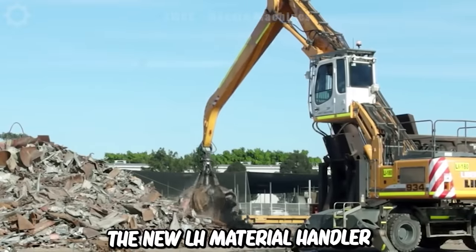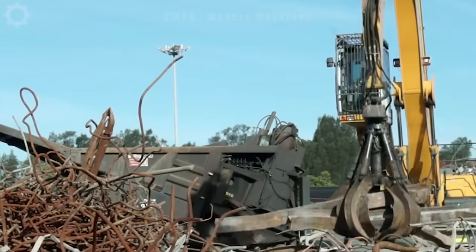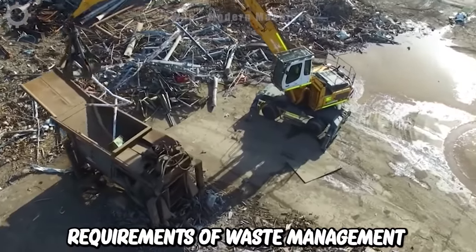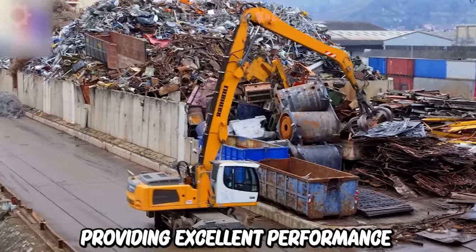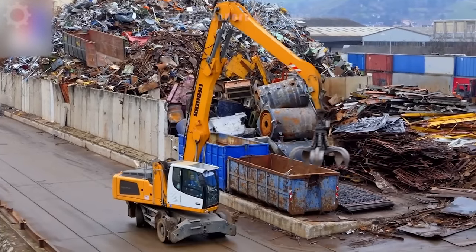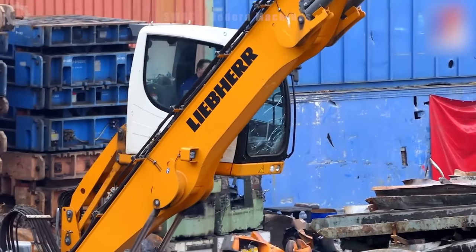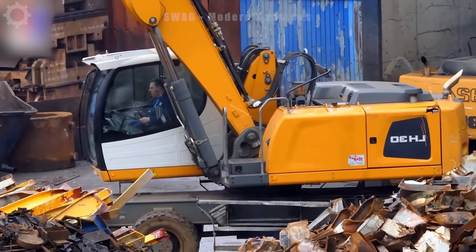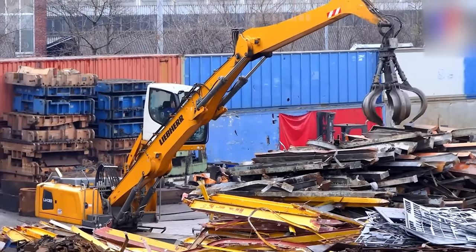The new LH material handler has been specifically designed for waste management applications. Liebherr's LH material handlers are created to meet the specific requirements of waste management operations, providing excellent performance, versatility and durability. These machines are designed to process a variety of waste types, including municipal solid waste, construction debris, industrial waste and recyclables.